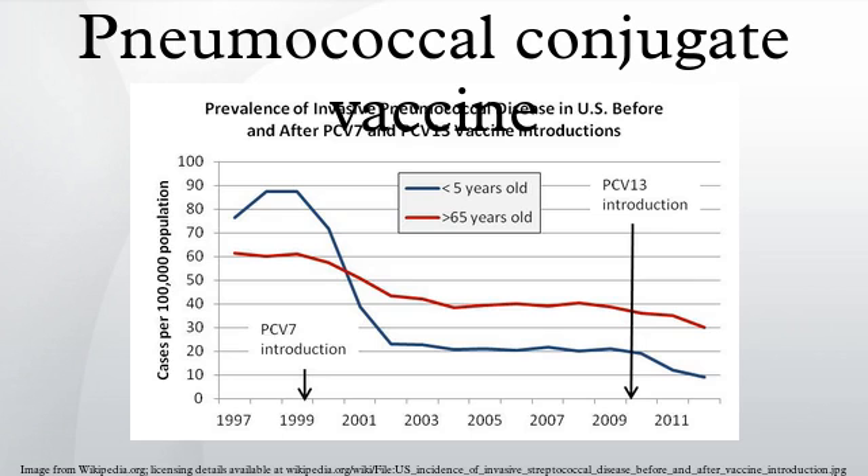Prevnar is a heptavalent vaccine, meaning that it contains the cell membrane sugars of seven serotypes of pneumococcus, conjugated with diphtheria proteins. It was manufactured by Wyeth. In the United States, vaccination with Prevnar is recommended for all children younger than two years, and for unvaccinated children between 24 and 59 months old who are at high risk for pneumococcal infections.